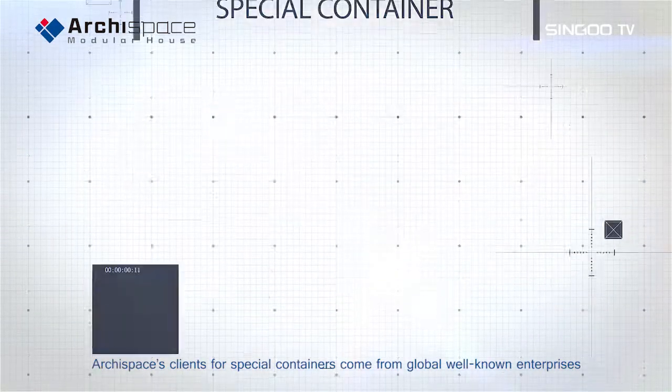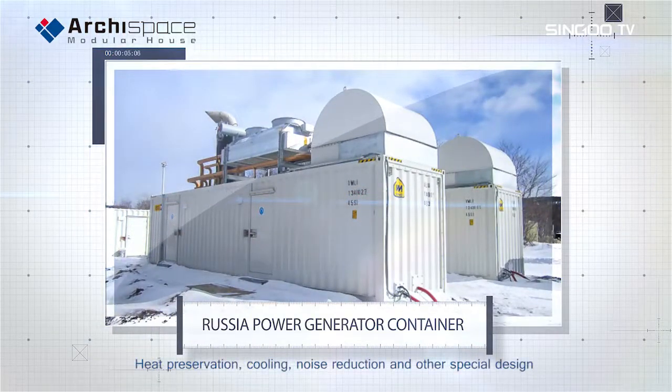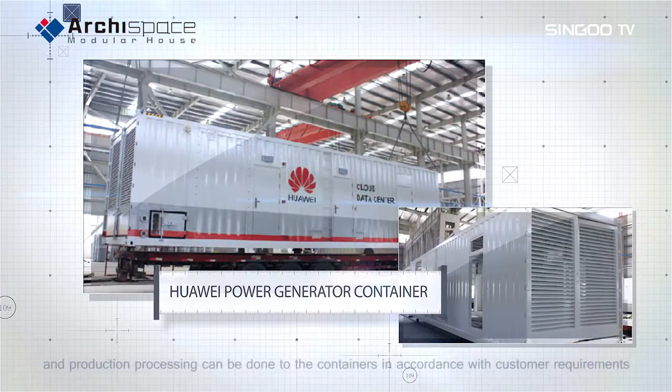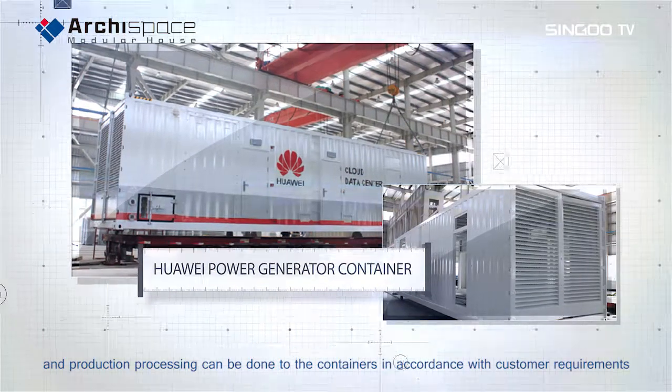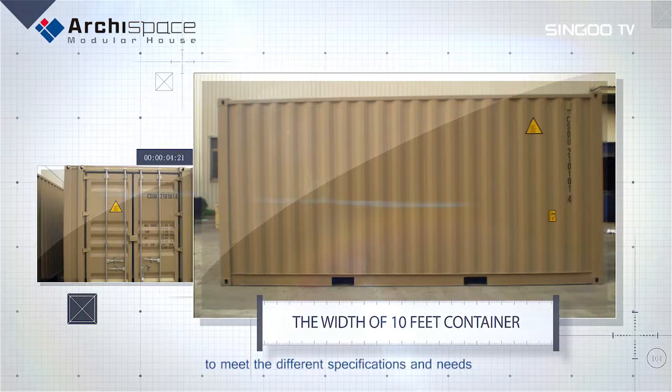ArcaSpace's clients for special containers come from global well-known enterprises. Heat preservation, cooling, noise reduction and other special design and production processing can be done to the containers in accordance with customers' requirements to meet the different specifications and needs.